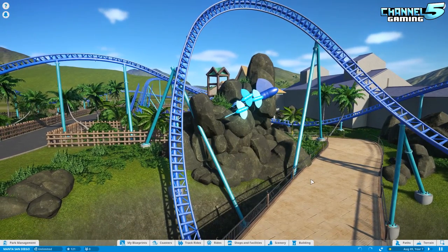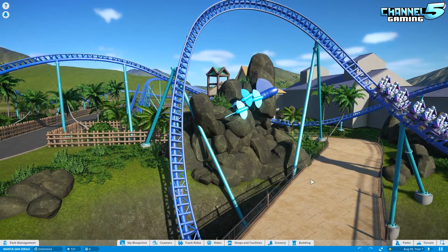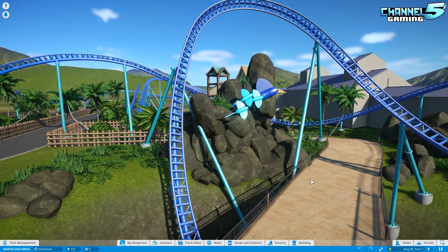This was sent in by Sean, and he says: 'Hey Johnny5, I made a recreation of Roller Coaster Manta in SeaWorld San Diego. Here's the link to the workshop page if you want to check it out and make a coaster spotlight on it. Thank you.' Well, thank you so much for your submission, Sean.